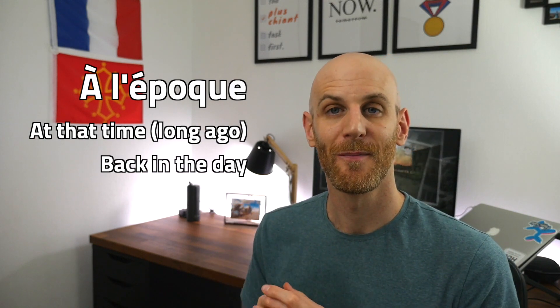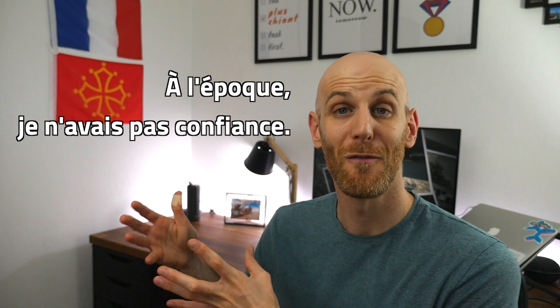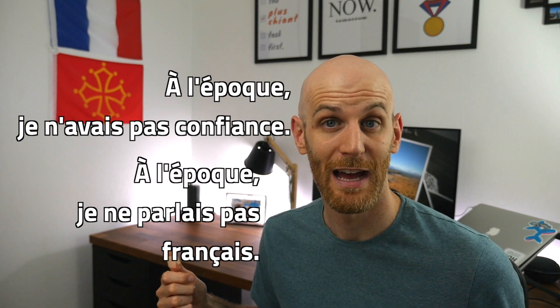Something that can be almost a synonym of 'en ce temps-là' for things further back in the past is 'à l'époque.' The English word 'epoch' exists but is quite formal; in French 'à l'époque' is more common. If you're talking about a previous version of yourself way back in the past, you can say 'à l'époque, je n'avais pas confiance' or 'à l'époque, je ne parlais pas français.' This is a great trigger for the imparfait tense because you're talking about a habit or something that happened regularly.